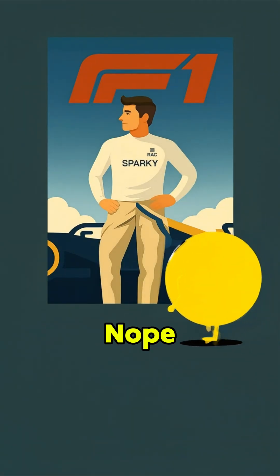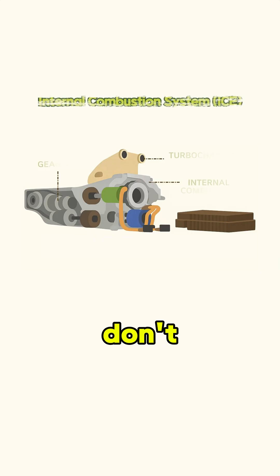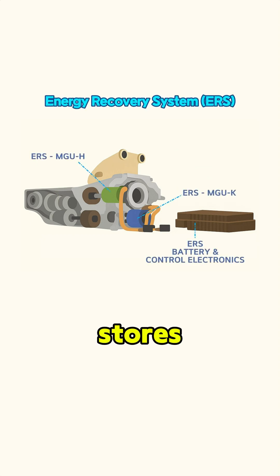Is F1 just racing? Nope. It's basically the fastest battery lab on the planet. These days, F1 cars don't just run on an internal combustion engine. They've got a tiny 1.6-liter turbo gas engine, plus a battery that stores electricity and an electric motor — pretty much a hybrid setup.